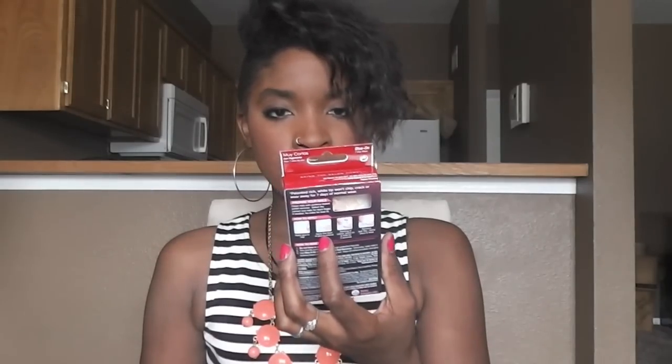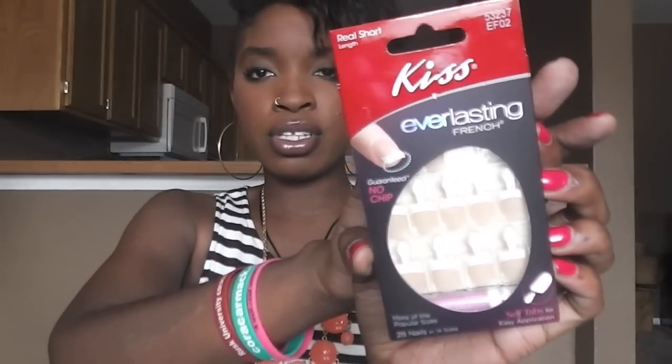First thing — let me show you what it looks like, all the stuff that's inside. So the first thing is these Kiss Everlasting French Tip Nails — like little false sticky nails. These are cute for on the go. I haven't had a French tip since I was like 23, 24. But yeah, these are cute.